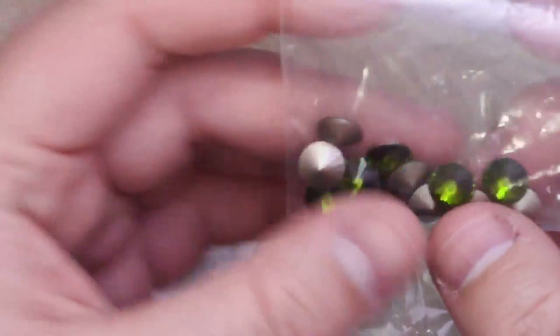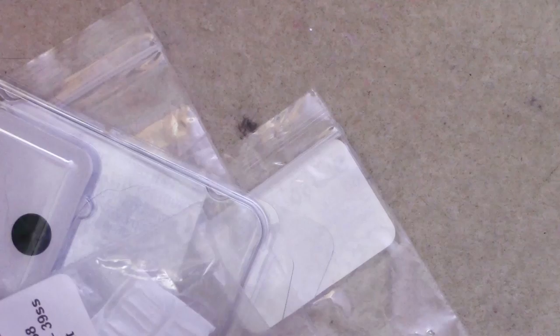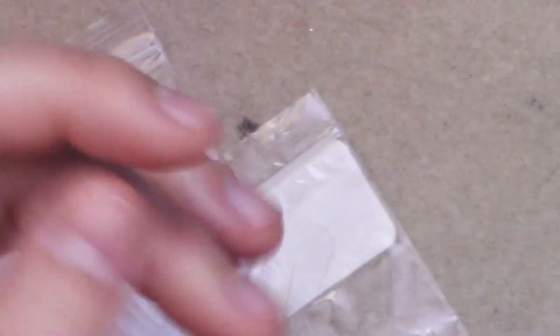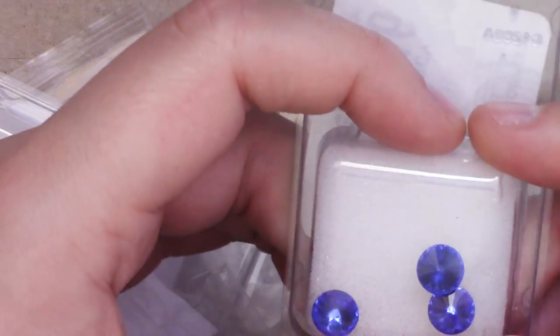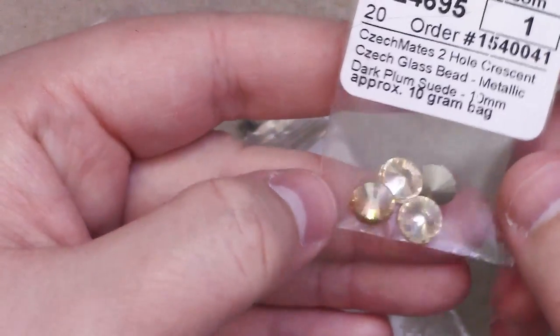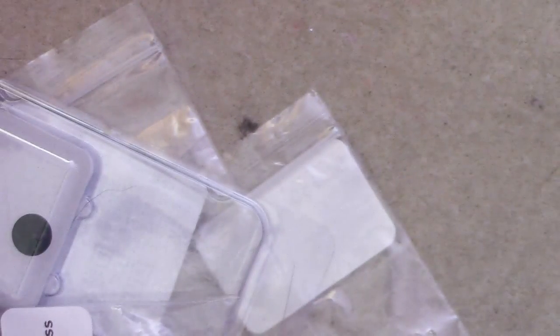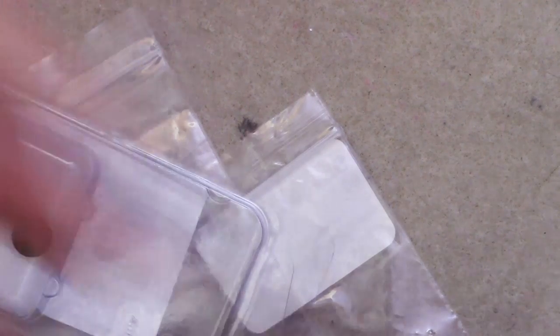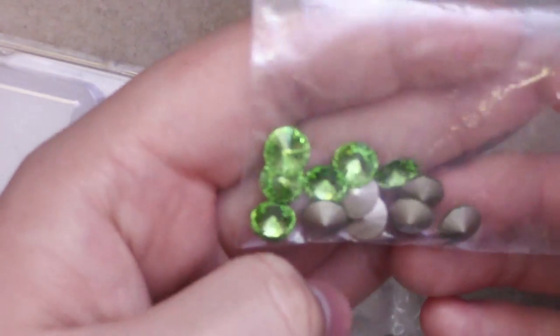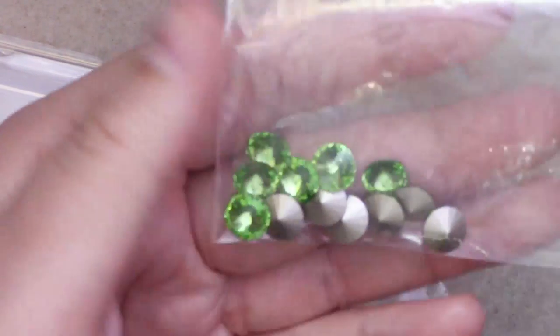I have an assload of these olivine ones, which are very pretty — a friend gave me those. I also have this aftermarket coating in fall leaves, which a friend gave to me as well. I got these SS-39s in sapphire. This is silk — I got four of those. It's another color, Mystic Moonlight — that's very pretty; I think I have that in a ring somewhere. These in Peridot — I bought an assload of those in the SS-39 range. They're very pretty.